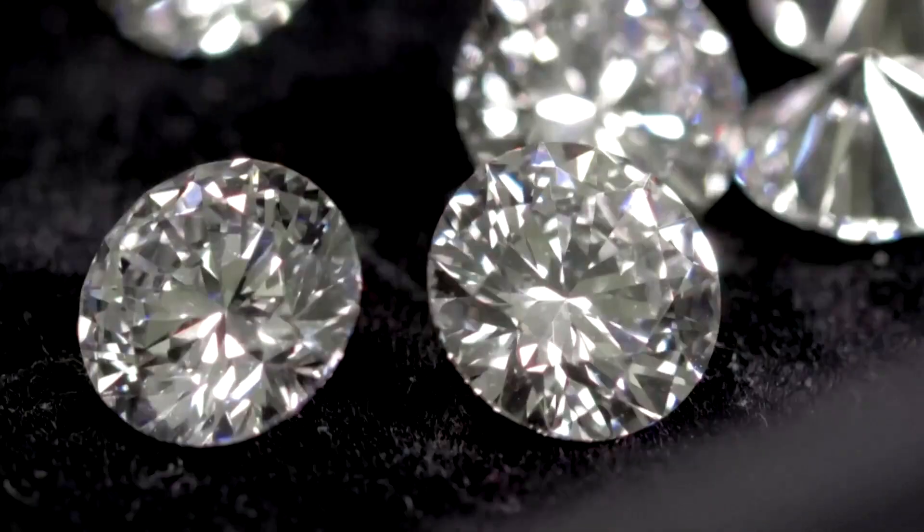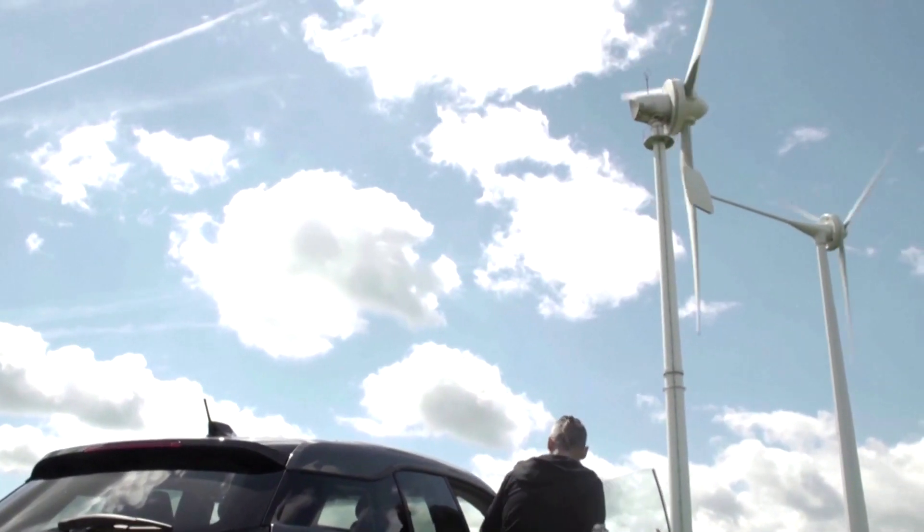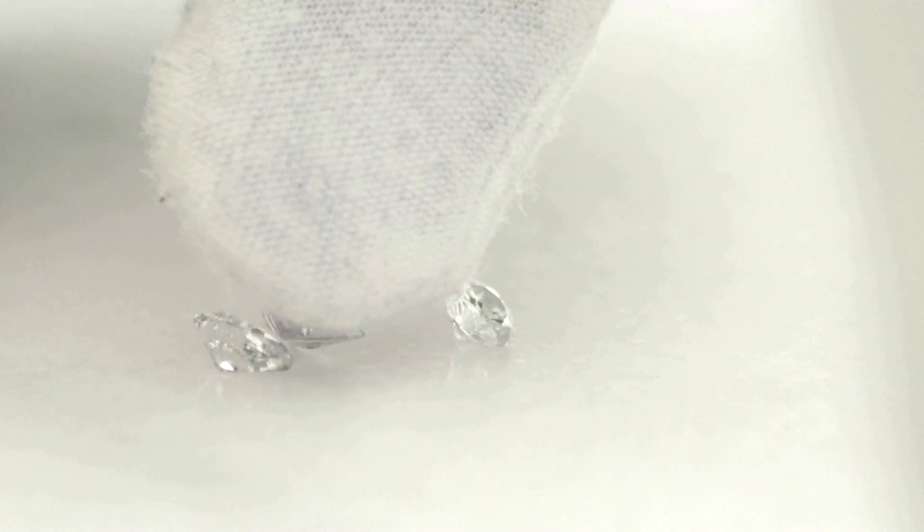What if you could get diamonds from the sky? Green tech company Sky Mining says they're doing just that by using excess carbon dioxide to make a fully certified diamond, according to inventor Dale Vince.